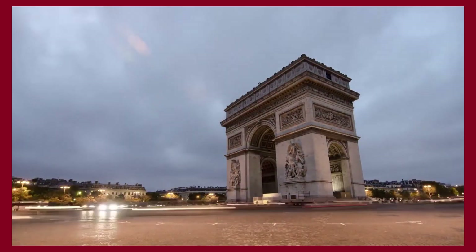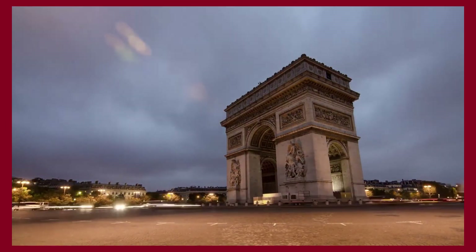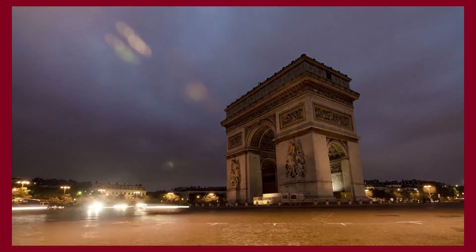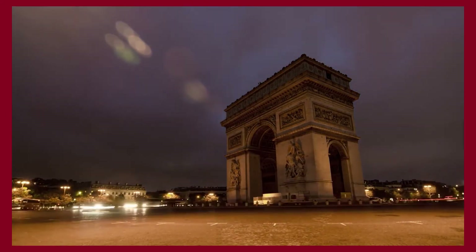Thank you for spending some time with us. Make sure to like and subscribe so you never miss a video. In return, I'll provide you with the best content about fashion, travel and luxury living. See you soon!